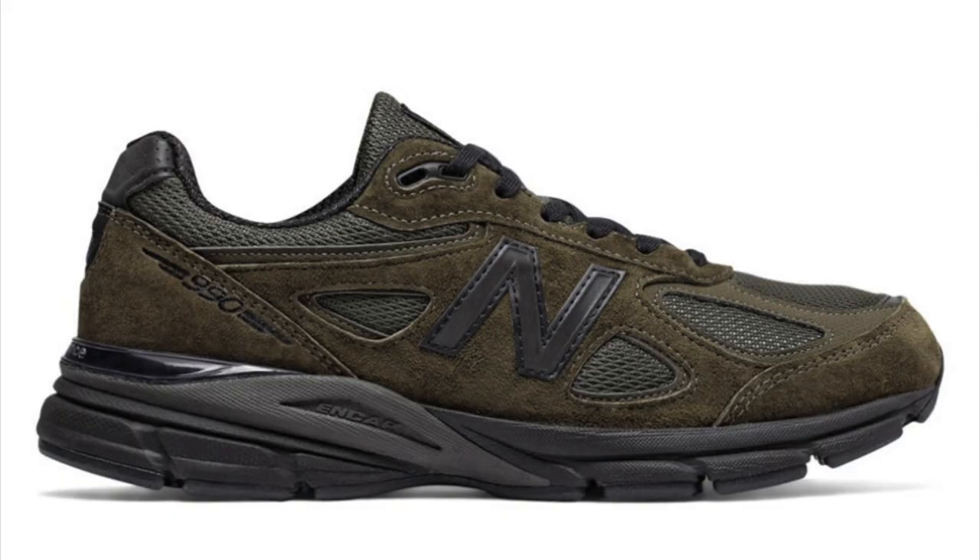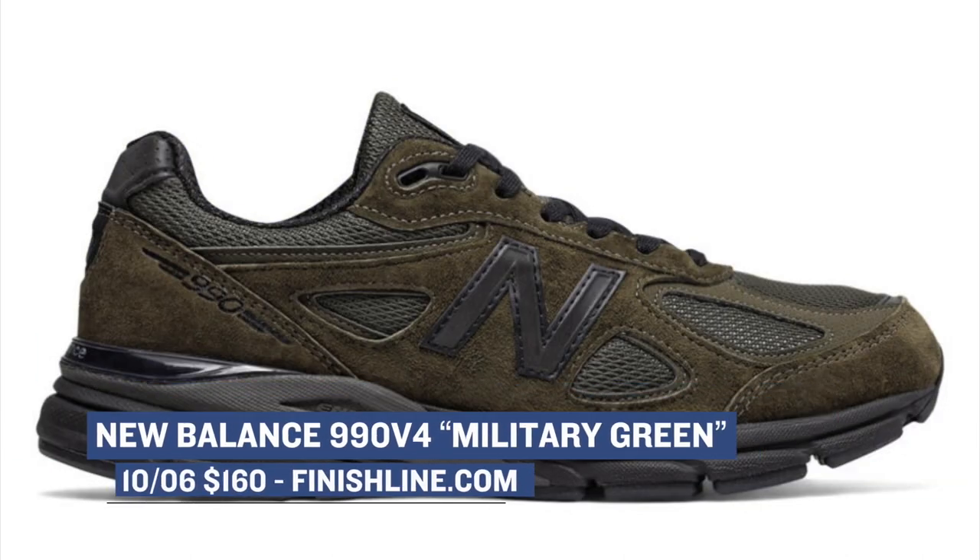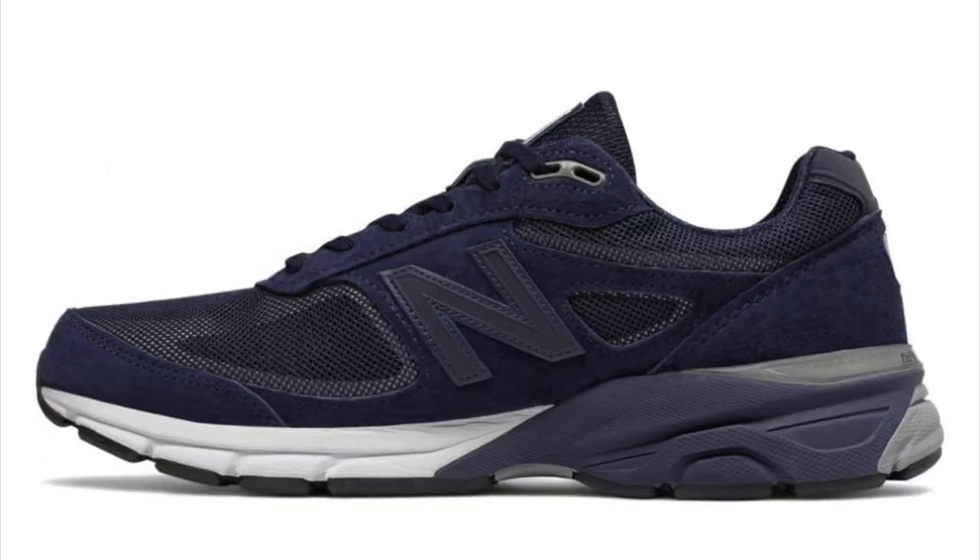Getting back to the running game, New Balance has two different versions of the 990 dropping. This is v4 of the New Balance 990 — you can grab it in the military green version for $160, or if you want reflective added to the shoe, they're putting a premium on that, so you can get those for $170 over at Finish Line.